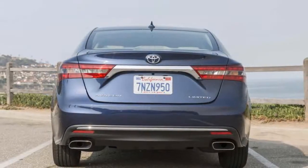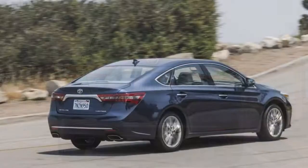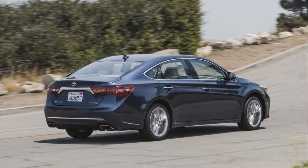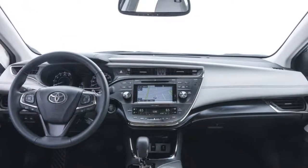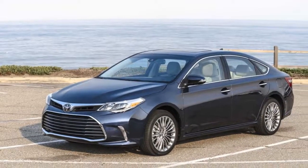MSRP from $34,385. Horsepower: 268. MPG: up to 21 city, 31 highway. Dimensions: 195 inches L x 72 inches W x 58 inches H. Curb weight: 3,461 pounds.